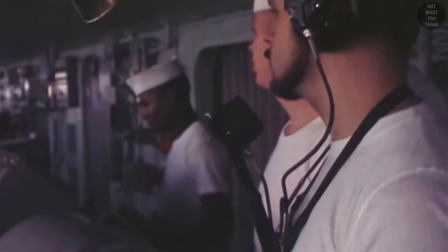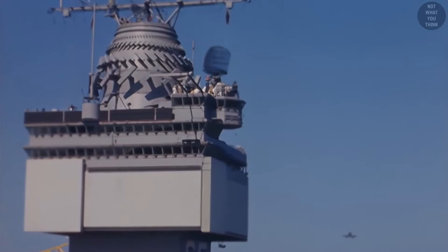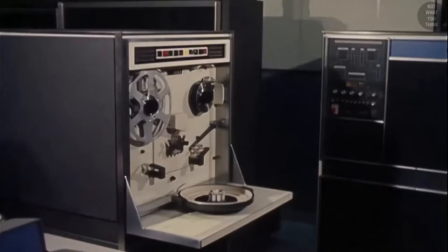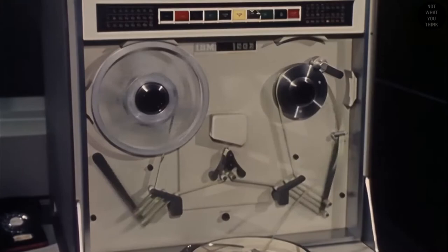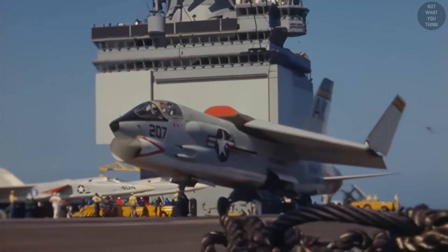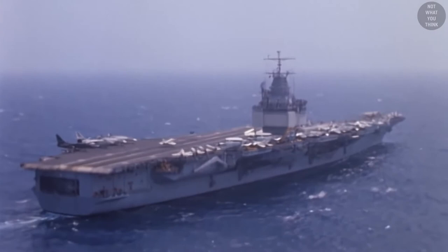The unique square-shaped island was the result of the most powerful radar system of the time — the SCANFAR radar, a long-range air search and target acquisition radar relying on vacuum tubes that consumed a lot of power and took up considerable space inside the island. SCANFAR was one of the earliest phased array radars, a worthy predecessor to the future AN/SPY-1 radar used in the modern Aegis combat system.